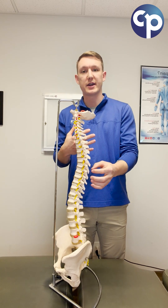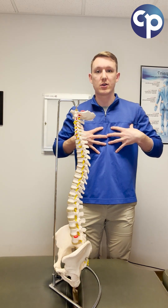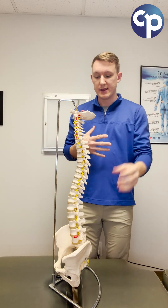The thoracic spine is where our ribs attach. That's what protects our lungs and heart, and it gives a lot of our spine stability for our shoulders to function properly.